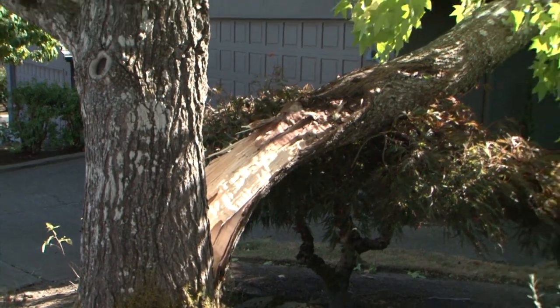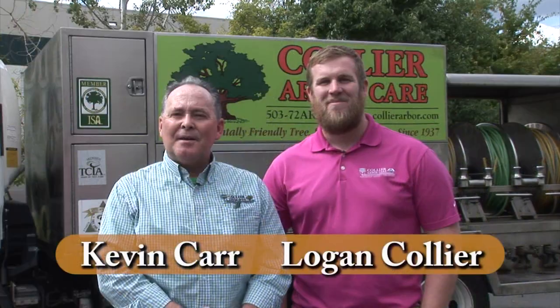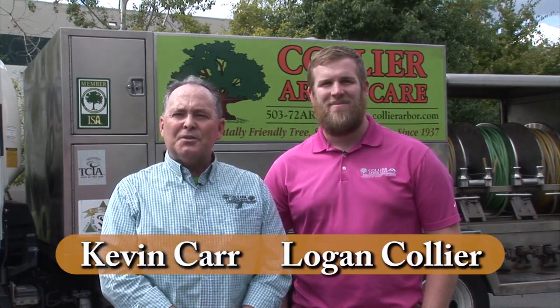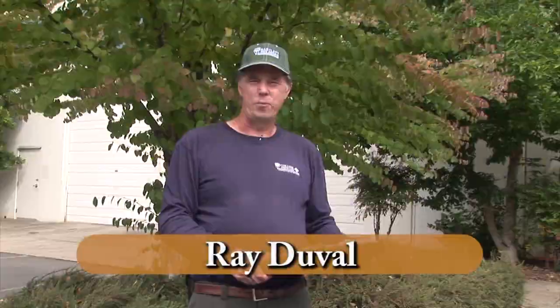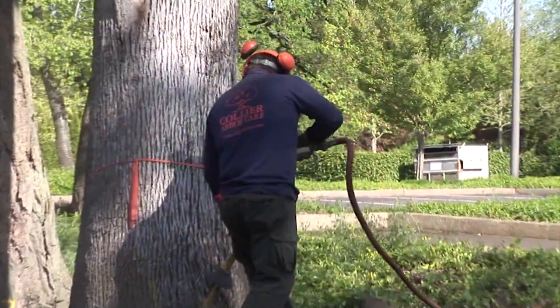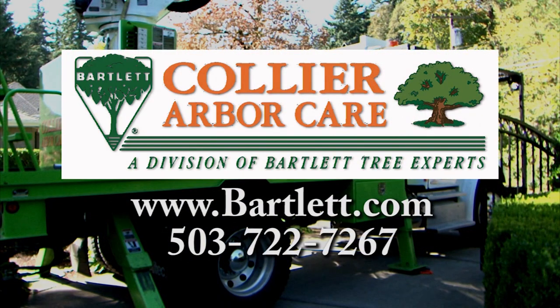Every year, trees fall or break causing property damage, power outages, and injury. Now is the time for Bartlett Tree Experts and Collier ArborCare to get your trees ready for the extreme conditions ahead. Our free consultation will help to spot the signs of potentially hazardous trees and address problems before they occur. Whether it's trees or shrubs, we can help you get a healthy and beautiful garden. Collier ArborCare and Bartlett Tree Experts providing environmentally safe tree care since 1907.